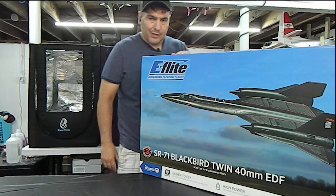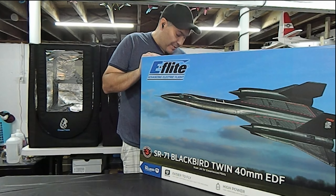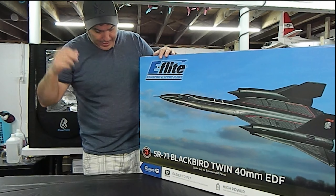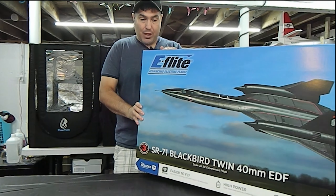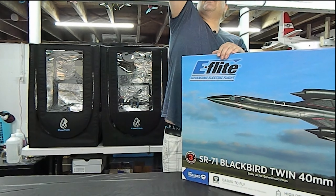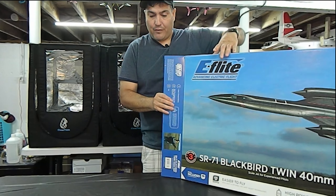Alright everybody, let's get to the unboxing of the SR-71. This is going to be, like everything else, an FPV platform — and probably the first FPV SR-71. I haven't seen anybody else put FPV on one on YouTube. A couple of years ago, Banana Hobby came out with an SR-71 that got mixed reviews.